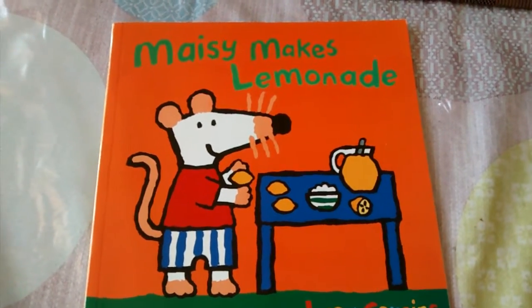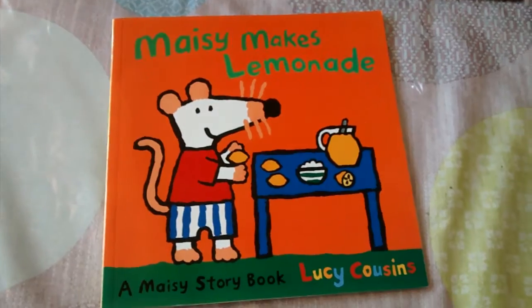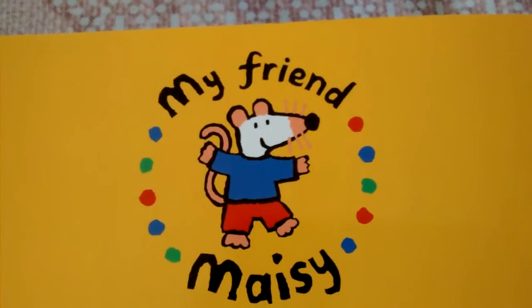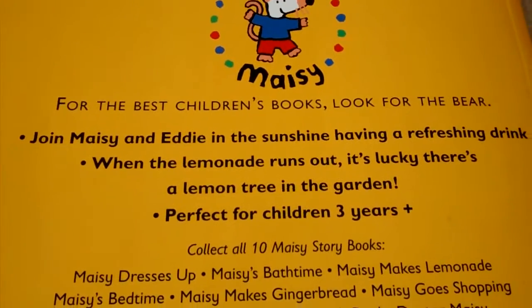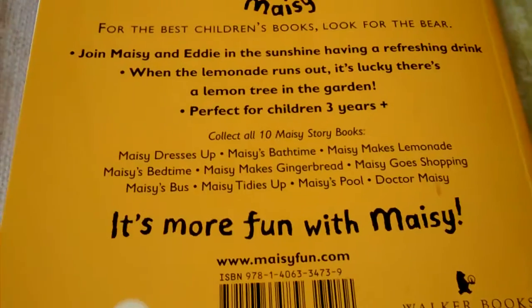Guys, today I'm going to be reading Macy Makes Lemonade. Let's get to the blurb. My friend Macy — I'm Macy and Eddie in the sunshine having a refreshing drink. When the lemonade runs out, it's like there's a lemon tree in the garden. More fun with Macy.